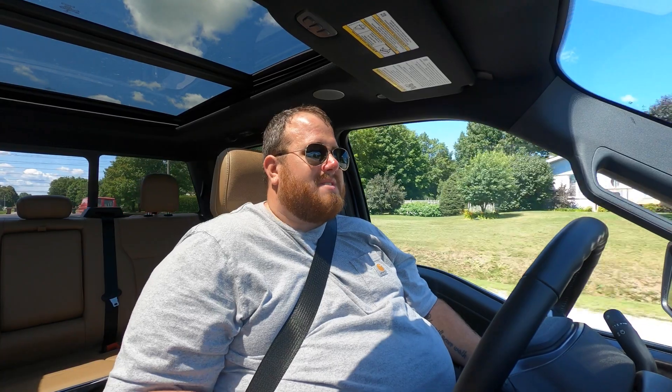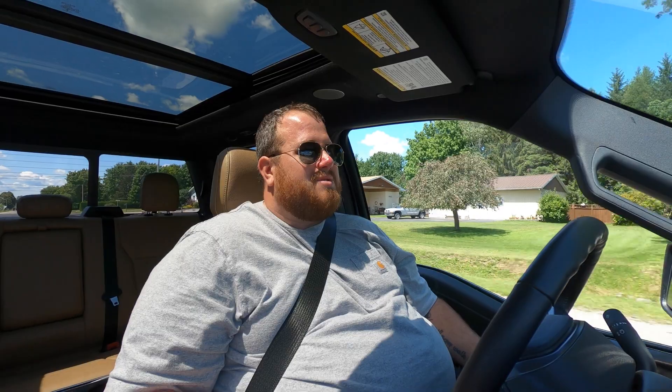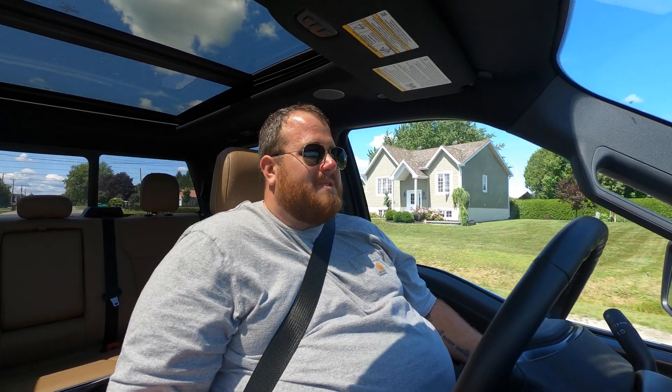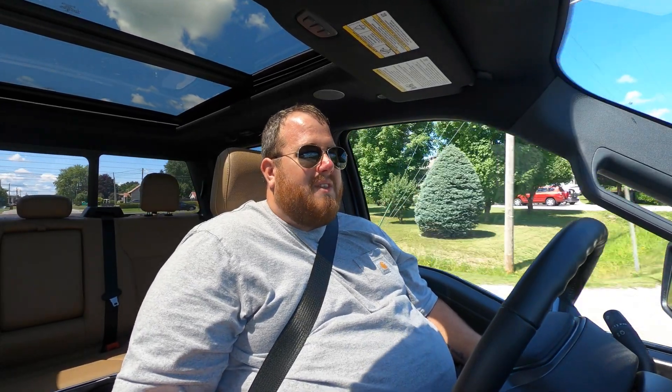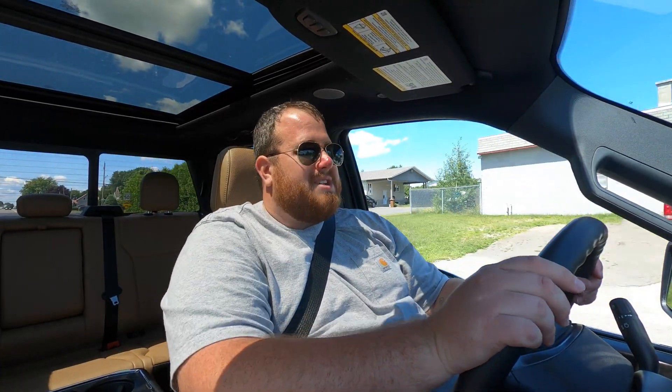I wasn't going to leave you hanging — I know you wanted to see some of these trucks on the road. We're actually behind the wheel of our PowerBoost right now because all the other trucks featured, including all the other F-150s that Yergeau Ford has in stock, are already sold and accounted for. Because of the pandemic and microchip shortages, there just aren't enough trucks available at dealerships right now — that's why used truck prices have gone up so much.